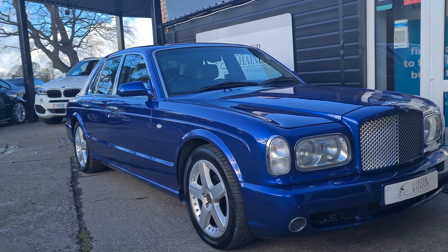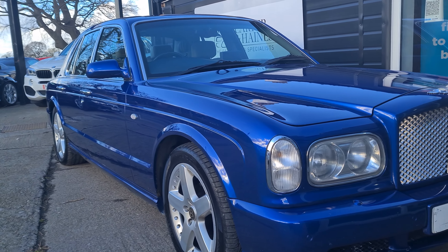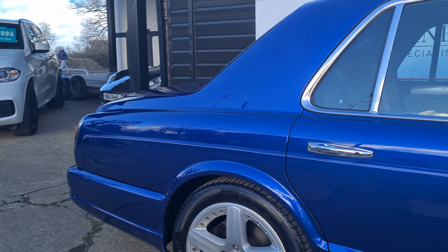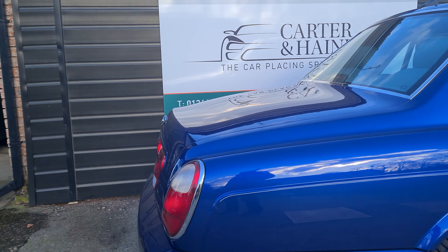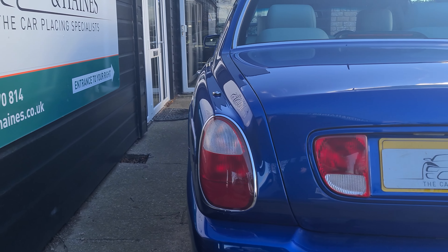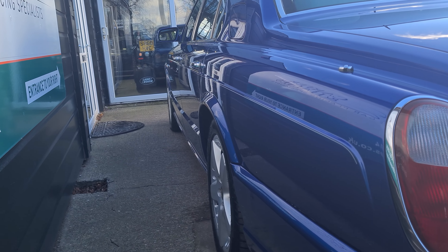Hello and welcome to Cartoon Haynes. Here we've got our 2001 Bentley Arnage — it's the 6.75 turbo, finished in Moroccan blue with grey quilted leather. As you can see, the car is in beautiful condition given its age, with very low mileage and a superb service history.